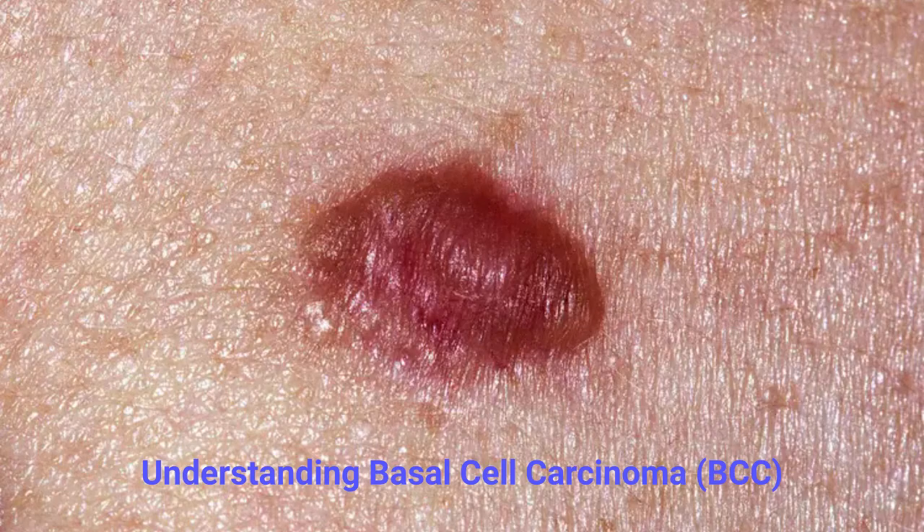Aftercare and prevention. Even after successful treatment, it's important to protect your skin and prevent future damage. Helpful skin care habits include: use daily sunscreen SPF 30 or higher with zinc oxide or titanium dioxide; avoid peak sunlight hours between 10 a.m. and 2 p.m.; wear protective clothing, wide-brimmed hats, and sunglasses; avoid tanning beds completely; and perform monthly skin self-checks and schedule yearly skin exams with your doctor.